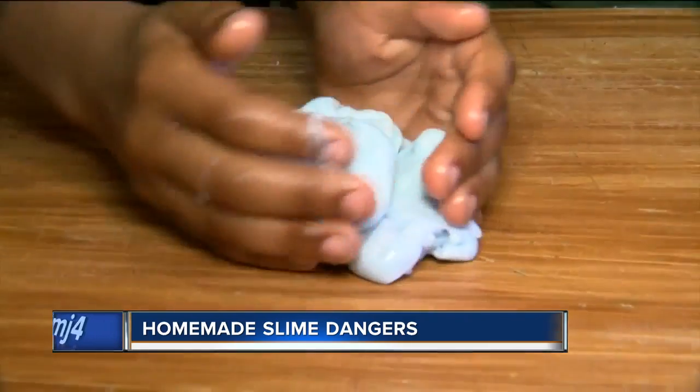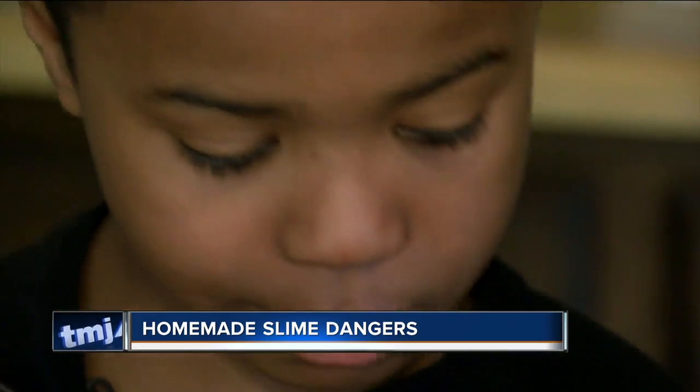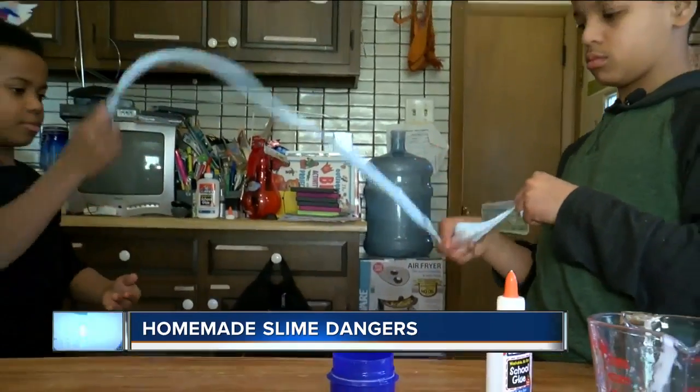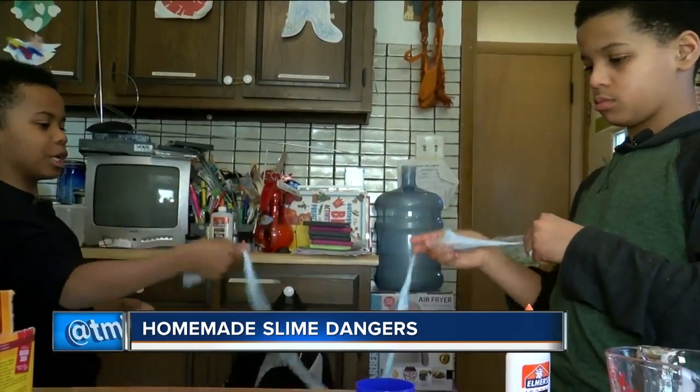Another option is to make slime without borax. We asked Redford and Russell to try one — using baking soda, laundry detergent, and glue. The kids enjoyed making and playing with this slime too, and it was super slippery.